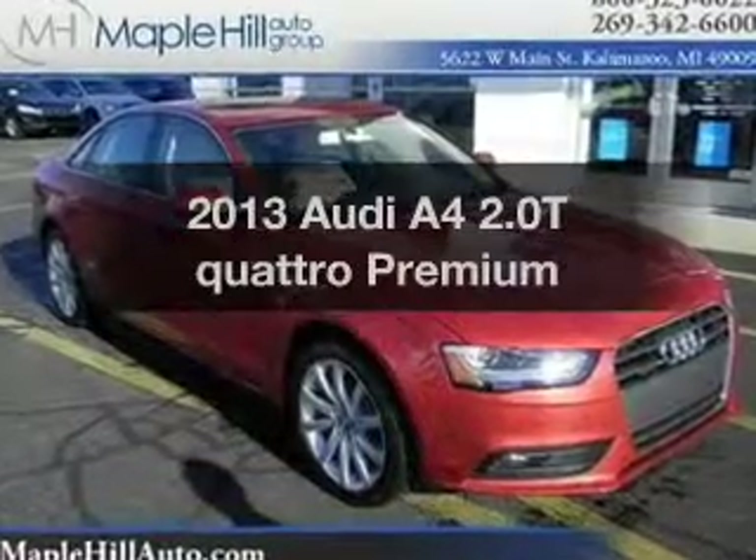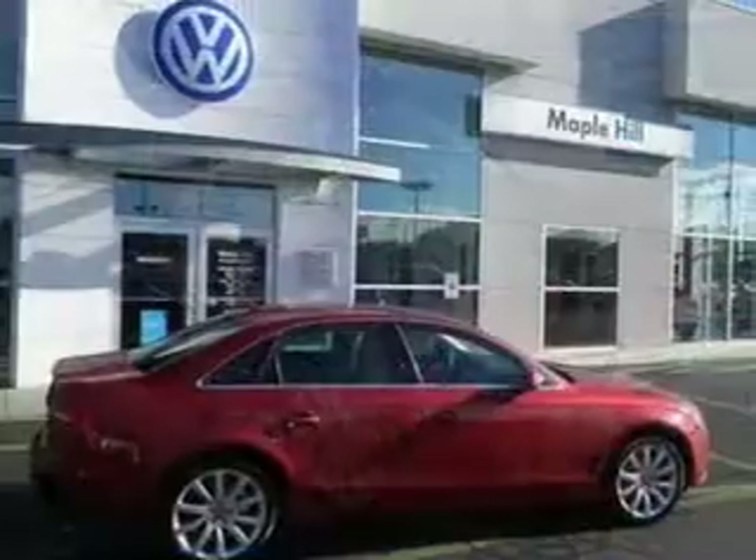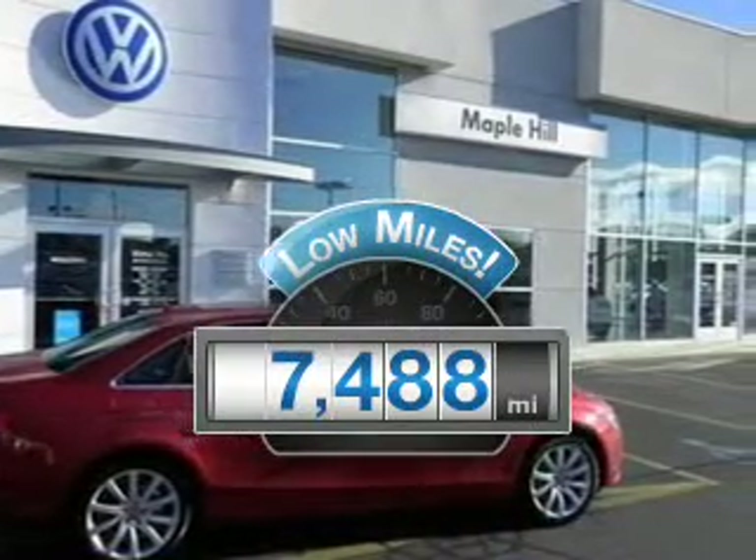Introducing the 2013 Audi A4. If you're looking for an automobile with great attributes, look no further. With low miles, this automobile will take you far and get you where you want to go.